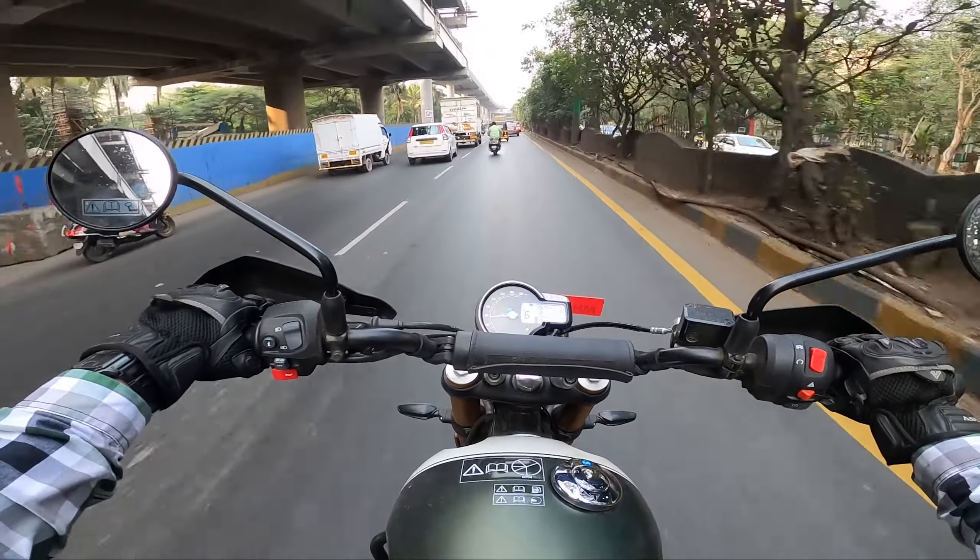Next, how is the handling? The Scrambler is a clear winner — it's lighter in weight and very sharp and agile in traffic. The Himalayan 450 feels heavy, big, and long in parking lots, tight spaces, and heavy traffic. But once it starts moving and catches speed, it feels light and confident. This is also due to the 19-inch front setup on the Scrambler versus the 21-inch front wheel on the Himalayan 450.